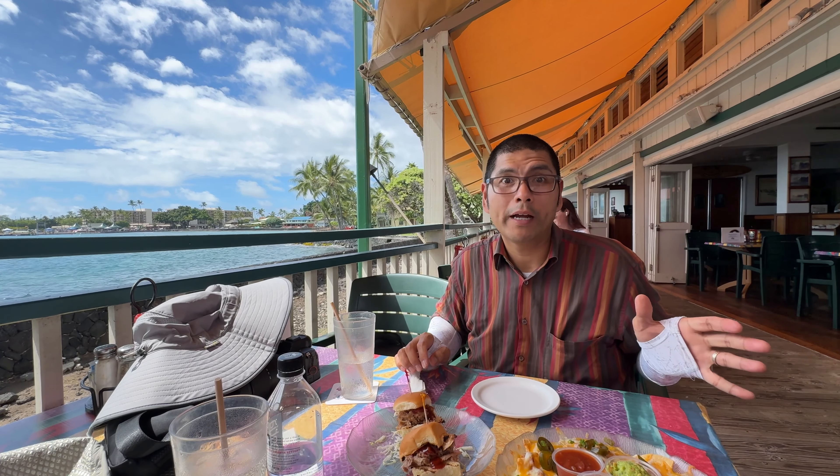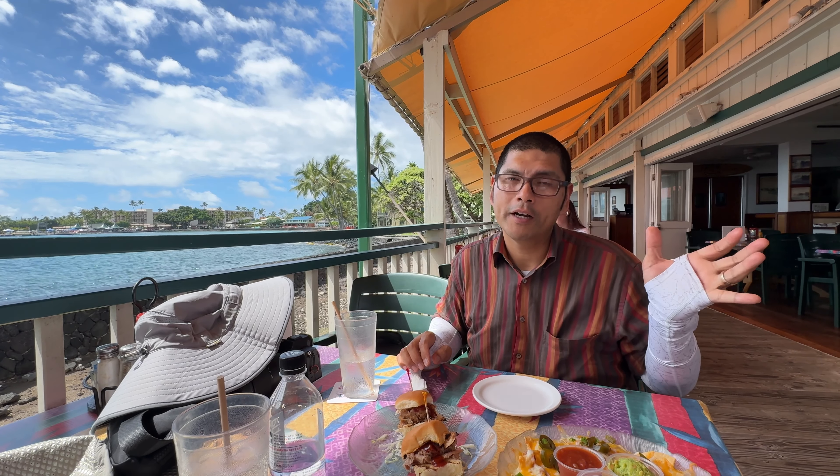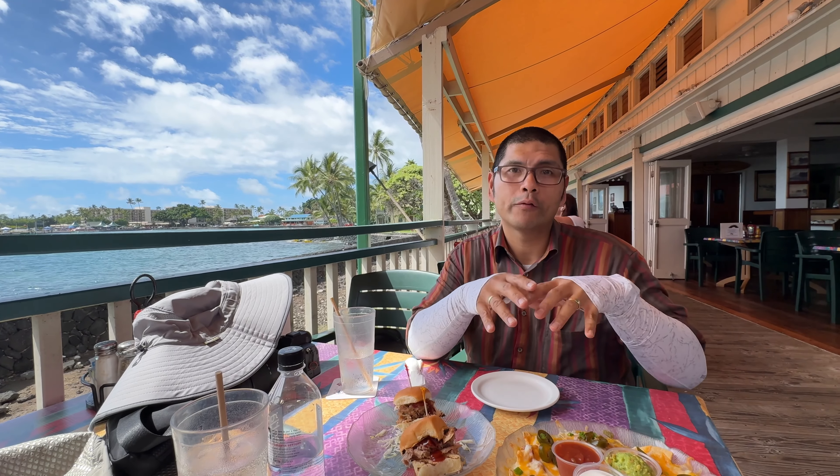Hello, hello, Mamadami world. So we are over here at Kona Canoe Club in Kona, Hawaii. And we are over here eating.